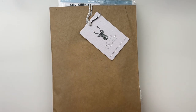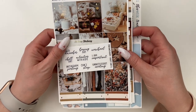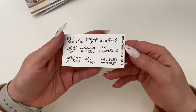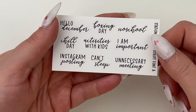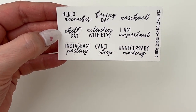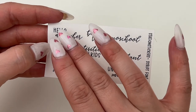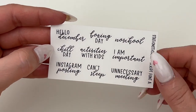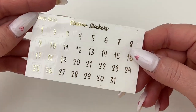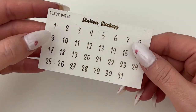Without further ado, let's get into this stack of mail. Starting off with what I think is the oldest happy mail in my pile — this is Station Stickers. First up we have a few little freebies. This first one is a sample of various scripts: things like 'Hello December,' 'Boxing Day,' 'Unnecessary Meeting' — which I can 100% relate to. I really like the mix of this blockier font with the more scripty lettering. Also included with my kit are these date dots, which are perfect and match the kit.